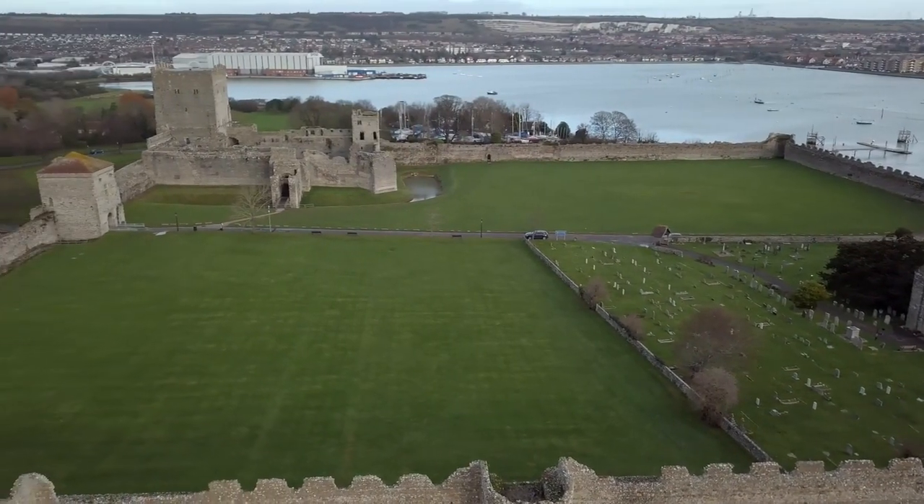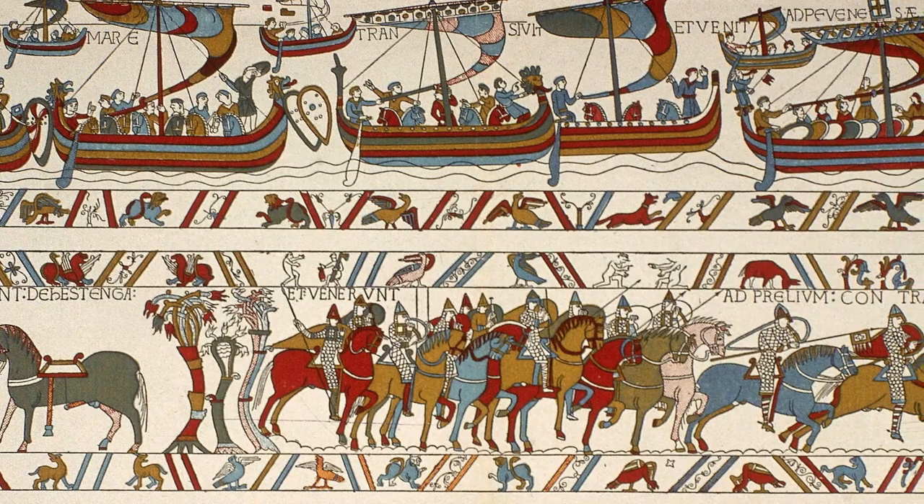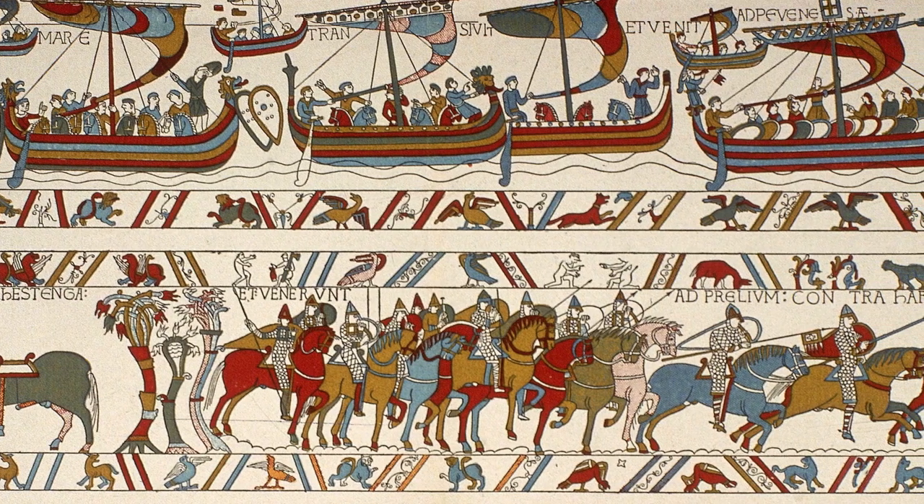And that really covers Portchester up until 1066, where not only would the use of this fort change drastically, but so too would the fate of this entire country. Next episode, we're going to head into the Inner Bailey and start taking a look at what the Normans built here, the kings that would take up residence, and the plot to dethrone one. Thank you kindly for the view, and I'll see you again soon.